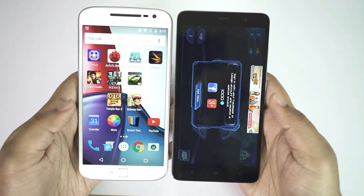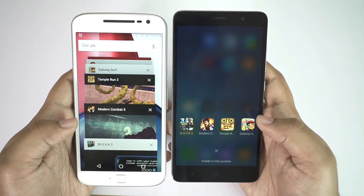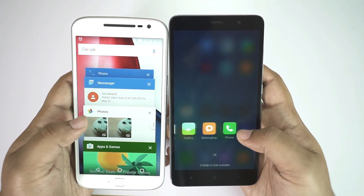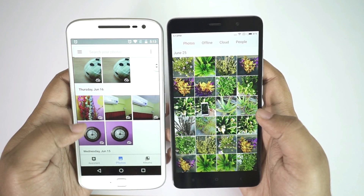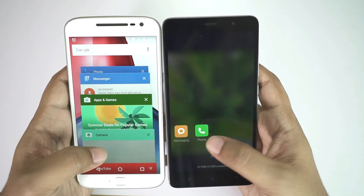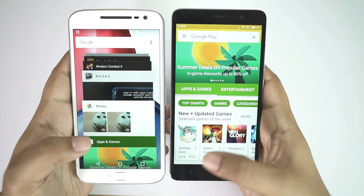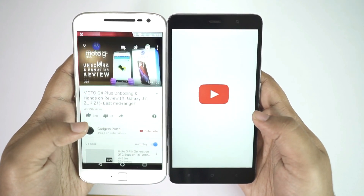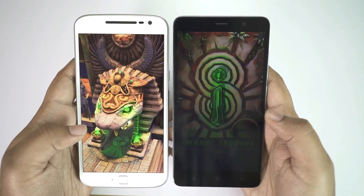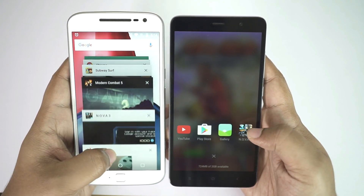I should confess the Redmi Note 3 I have here is the 2GB variant — the base model at 10,000 rupees. I've done a similar speed test between this Redmi Note 3 and the Moto G4, and even there the Redmi Note 3 took some time on high-graphics games. To illustrate RAM management, I'll reopen the apps: the gallery application is already in memory on the G4 Plus whereas the Redmi actually reloaded it. The Play Store — Moto G4 Plus is ready and Redmi Note 3 is loading again. YouTube too is not retained in the Redmi's RAM. It looks like the Redmi Note 3 suspends almost all apps to save battery and for heat management.